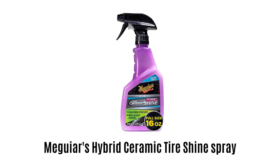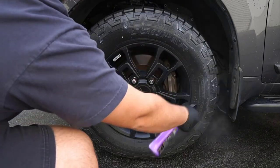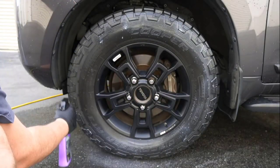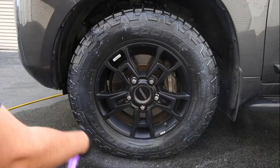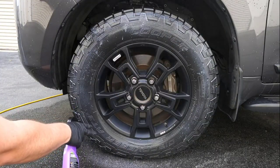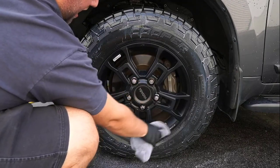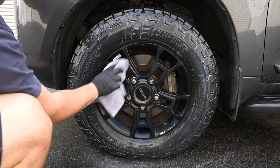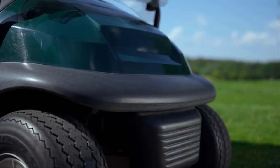Number 3: Megia's Hybrid Ceramic Tire Shine Spray. It features premium gloss enhancers which darken the appearance and add gloss. It works very effectively to reduce the likelihood of sling and keeps the original shine of tires. It uses advanced hybrid ceramic technology which provides durable protection that keeps shining even when exposed to water, UV rays, and other weather conditions.